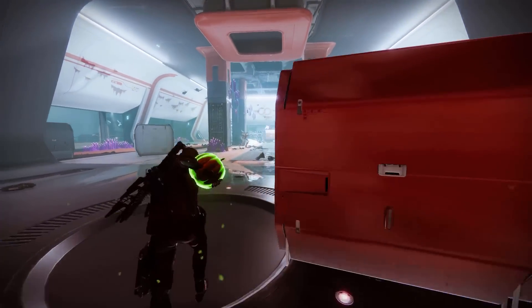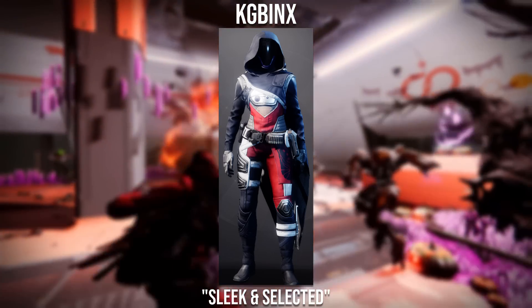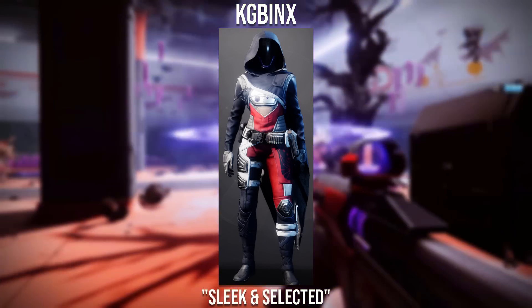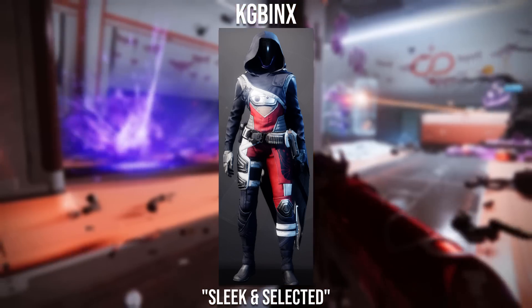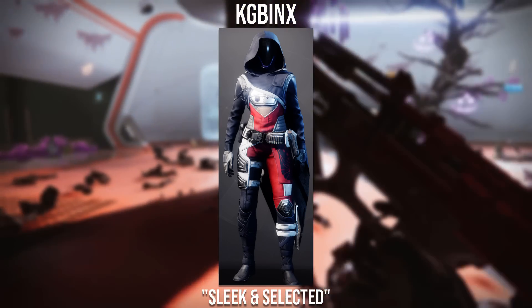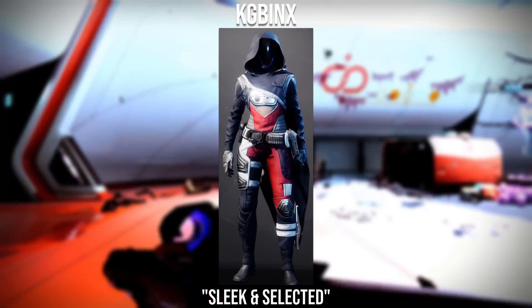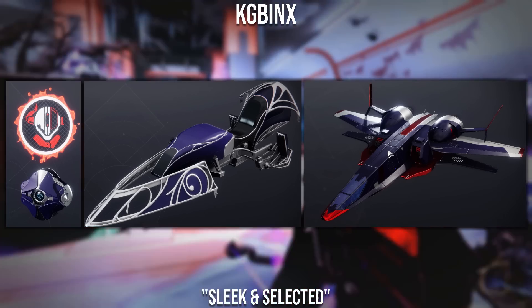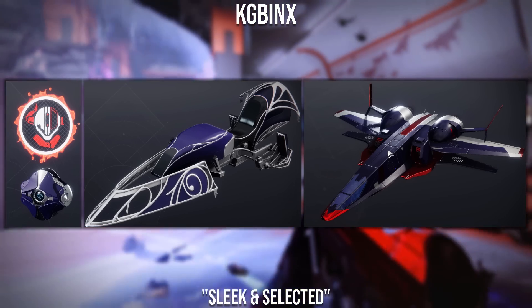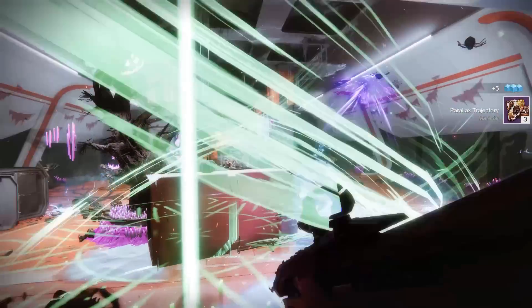Moving on to the fifth submission winner, it goes to KG Binks with the Sleek and Selected. This definitely suits the name — I absolutely love the combo between the cloak and chest plate. The chest plate actually has cloth going over the top of it, which is part of the chest plate itself, and it's something I wish Bungie did across more chest plates. They've also provided a ghost shell, ship, and sparrow, all blending perfectly with the set.